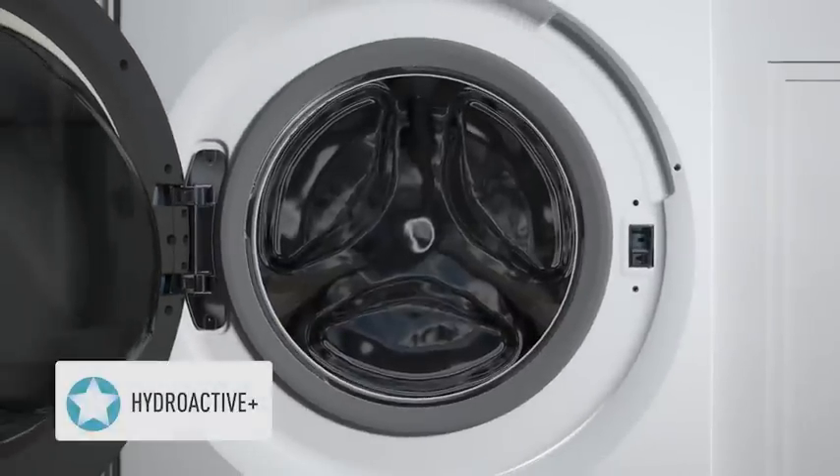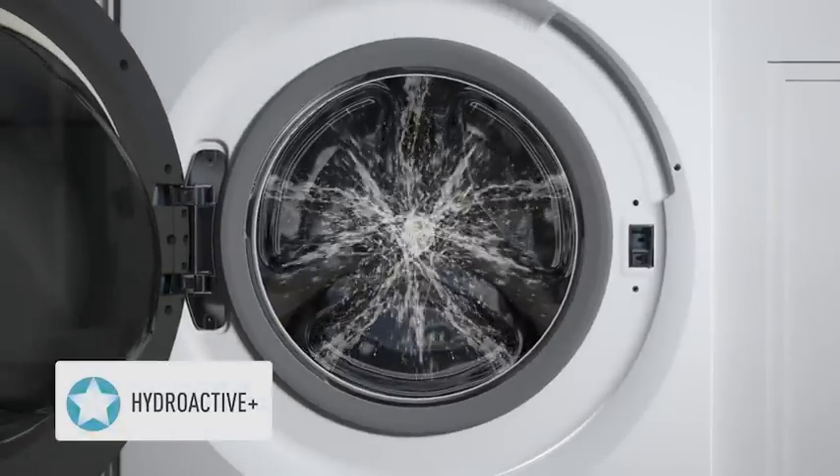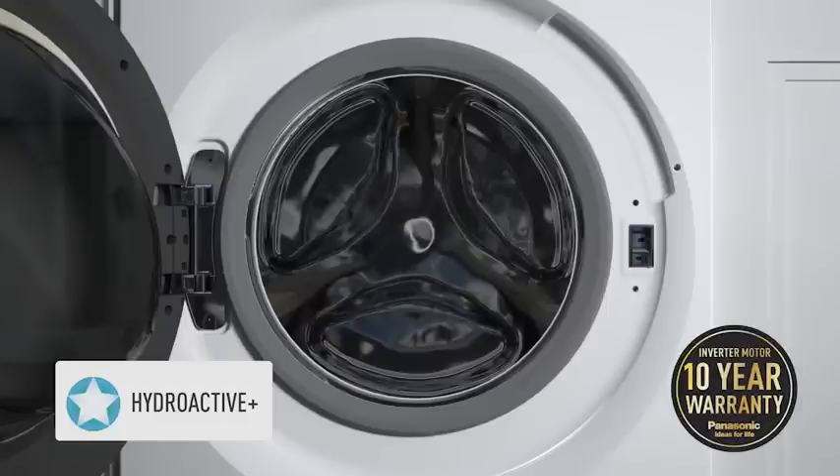Complementing the other energy saving features, HydroActive Plus uses five multi-directional showers to ensure the most efficient washing possible. So not only can you rest assured your washing machine is economical, but the inverter motor also comes with a 10 year warranty.